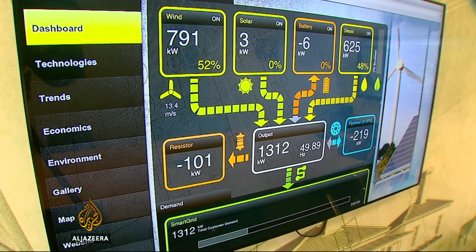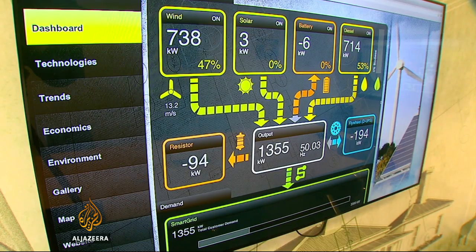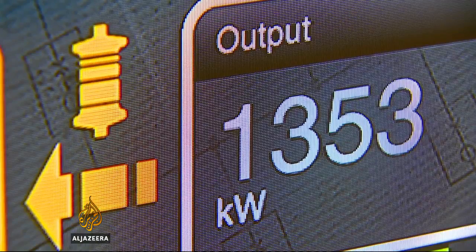What we achieve with the enabling technology is evening out the variability in those renewable natural energy sources. So the combination of those technologies is what makes this a winner. This screen shows the power mix coming in and the output demand pulling out.